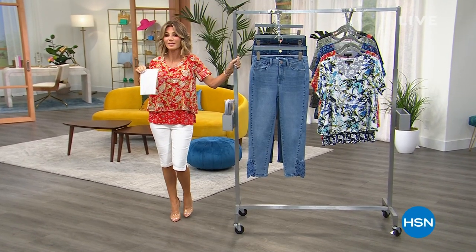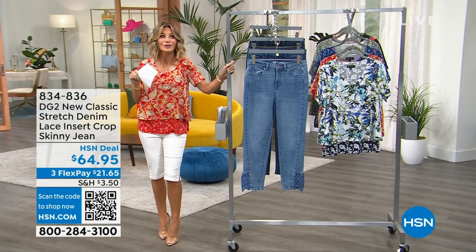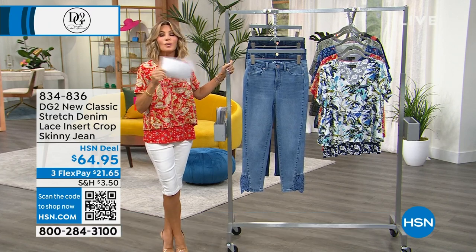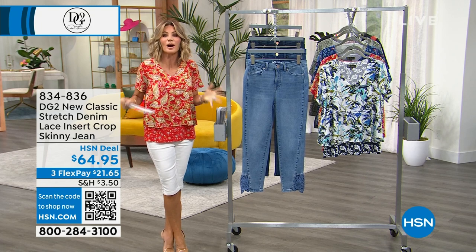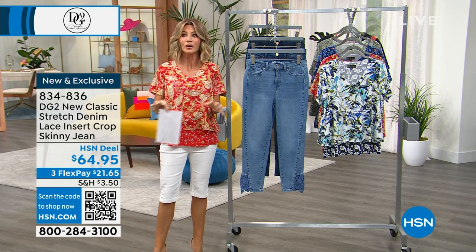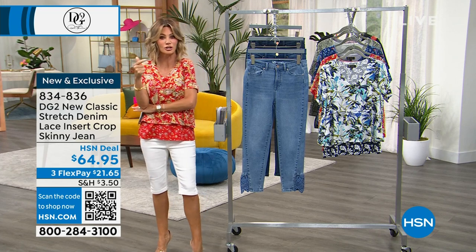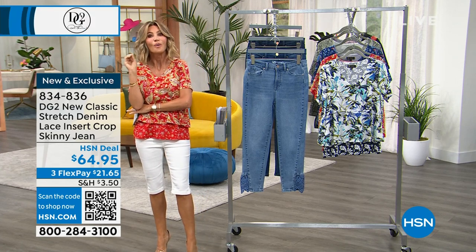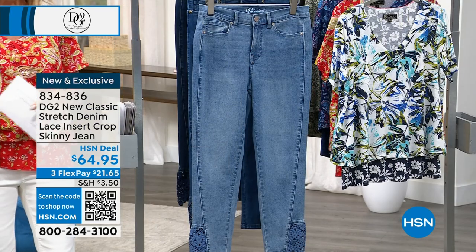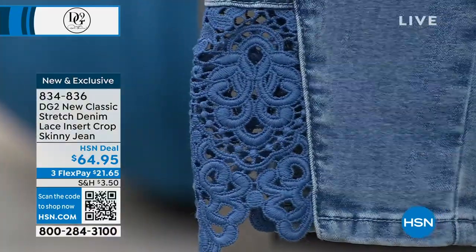Back from break with more fashions from Diane Gilman. Crochet is everywhere right now — beach cover-ups, shirts, everywhere. It's a very expensive look. What's special is we're taking that crocheted look and putting it into everybody's favorite: the cropped skinny jean. Available at $64.95, brand new — average is 25 inches, petite 23, tall 27. Just three colors to choose from: chambray, mid-tone, and indigo.